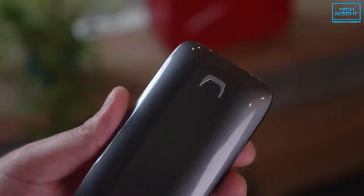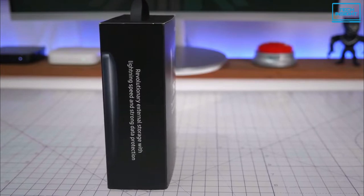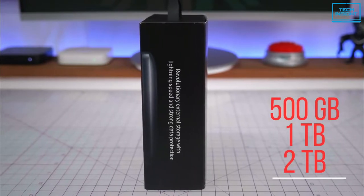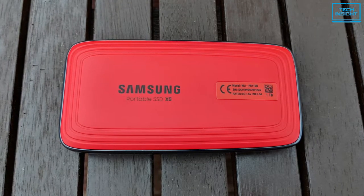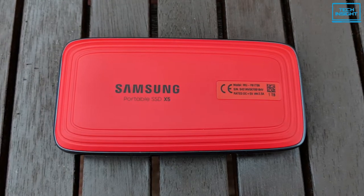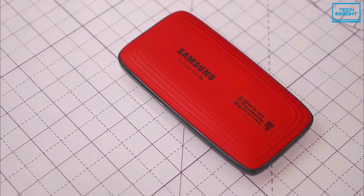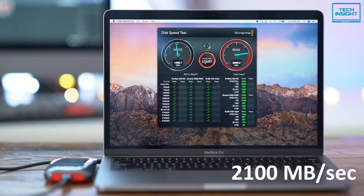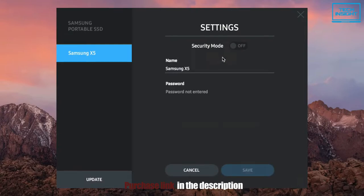This is also drop-resistant up to 2 meters, and its shock-resistant internal design features dynamic thermal guard technology to help maintain optimal performance and temperature. The SSD comes with three storage options — 500GB, 1TB, and 2TB — and supports Thunderbolt 3 ports. This is the first-ever NVMe-based portable SSD from Samsung featuring Thunderbolt 3 technology, delivering up to 40Gbps data transfer speeds. It has a whopping 2800MB/s sequential read and 2100MB/s write speed. For security, it also features optional password protection and AES-256-bit hardware encryption.